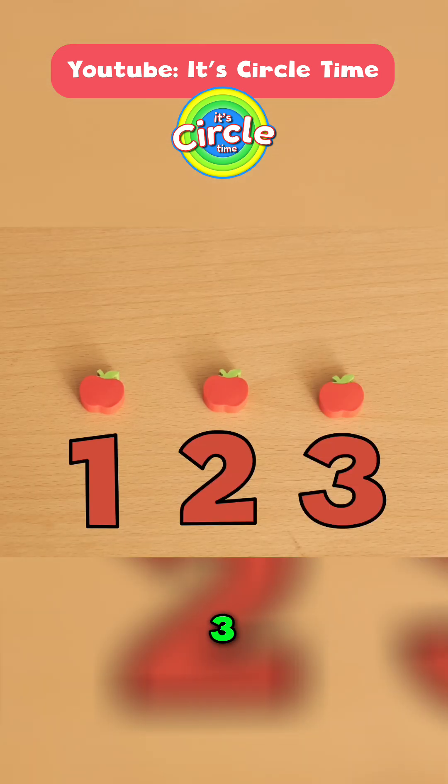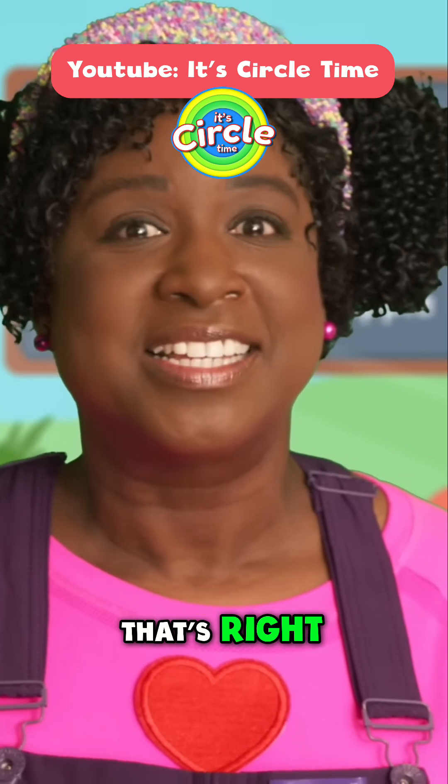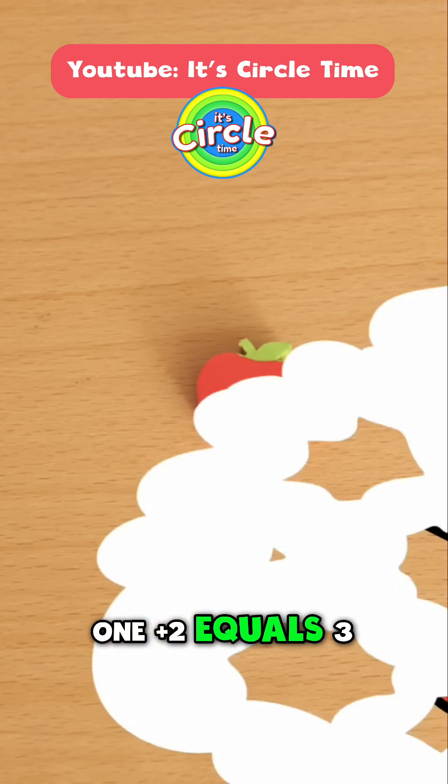One, two, three. Three apples, that's right. I had three apples. One plus two equals three.